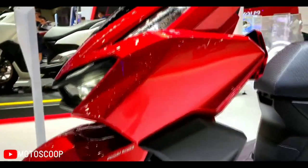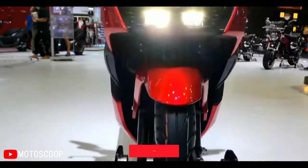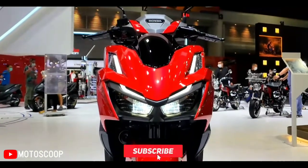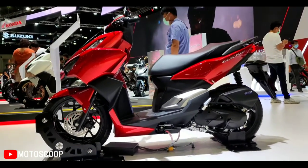Are you planning to buy this motorcycle? Let me know in the comment box below. Don't forget to hit the subscribe button, and if you enjoyed this video, leave a like and share it with your friends. Thanks for watching.